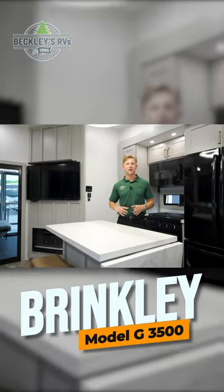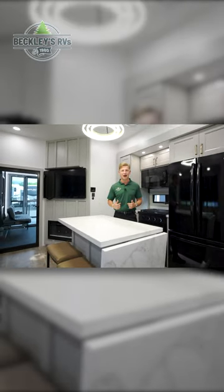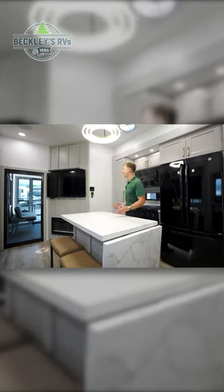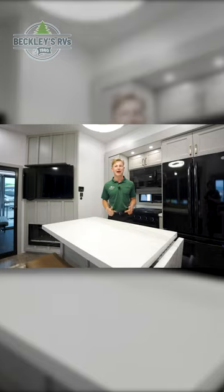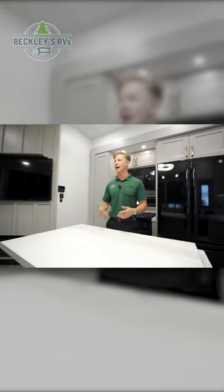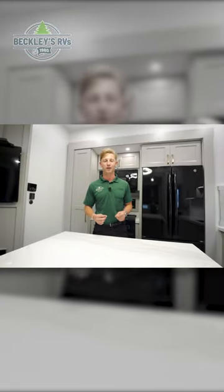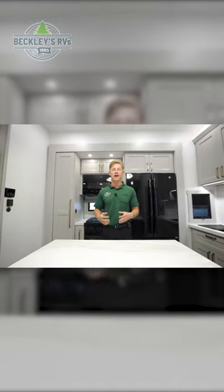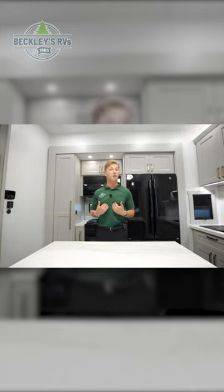We're inside of the Brinkley RV and the first word that comes to mind on the interior is residential. I feel like I'm inside of a luxury high-end downtown New York City apartment, yet I'm inside of a fifth wheel, ladies and gentlemen. The interior is so upscale and so contemporary — it's unlike anything I've ever personally been inside of. The lighting in here literally makes me feel like I'm on stage.